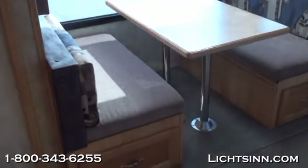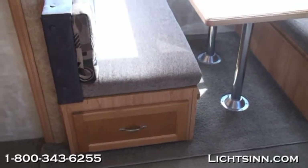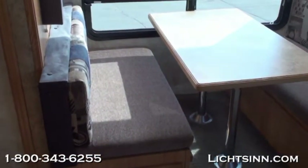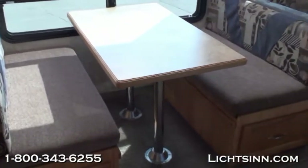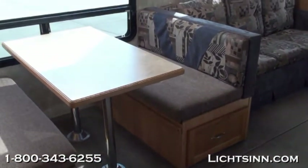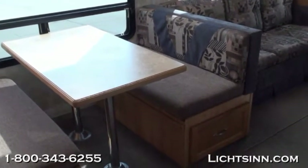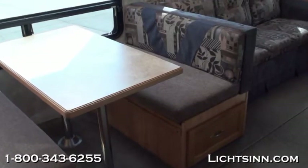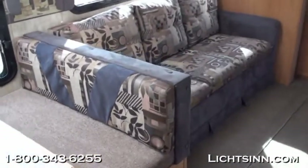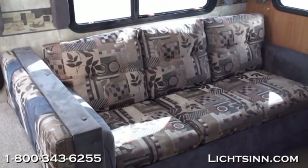The dinette converts into an additional sleeping space, and along with the sofa, allows the coach to comfortably sleep six people. The dinette has great light with two skylights above both bench seats and a large window in the slide room. This is a flush-floor slide out that is 44 inches deep and 5 feet 11 inches tall — a very nice size slide.